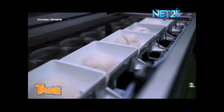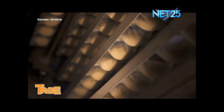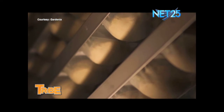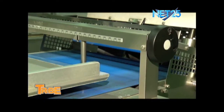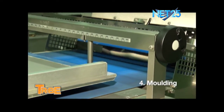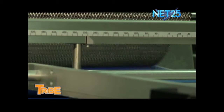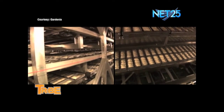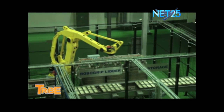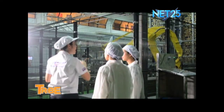The third process is intermediate proofing, wherein the dough is allowed to rest in baskets to have the right makeup for molding. Lastly, the dough passes through the molding area to have its final form and is placed in baking pans. Pagkatapos sa molding area, ito ay ready na for final proofing. Here, the dough is allowed to rise in pans in swing trays. After that, the pans are covered with a lid — and now, it's ready for baking!